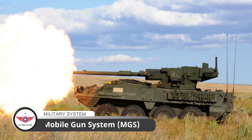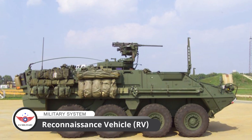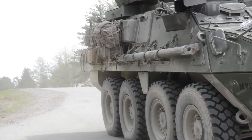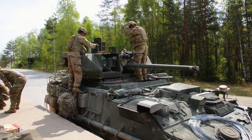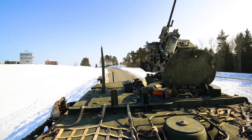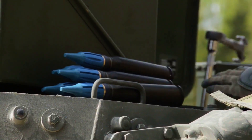The Stryker is part of the Stryker family of vehicles, which includes the Infantry Carrier Vehicle (ICV), the Mobile Gun System (MGS), and 10 other configurations such as the Mortar Carrier (MC), Reconnaissance Vehicle (RV), and Engineer Squad Vehicle (ESV). The ICV is designed to carry a nine-man infantry squad and a crew of two, and features a remote weapon station with an M2 or 40 mm grenade launcher. The Stryker is also designed for reduced logistics requirements and has a central tire inflation system.